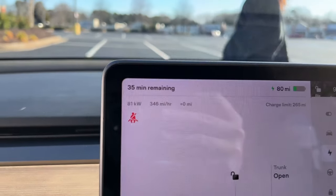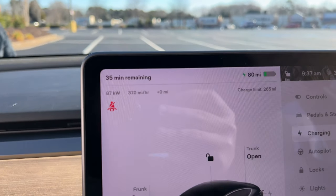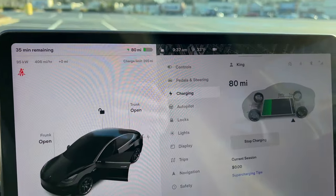It says we're charging 340 miles per hour, 35 minutes remaining. I love it! All right, we're charging.